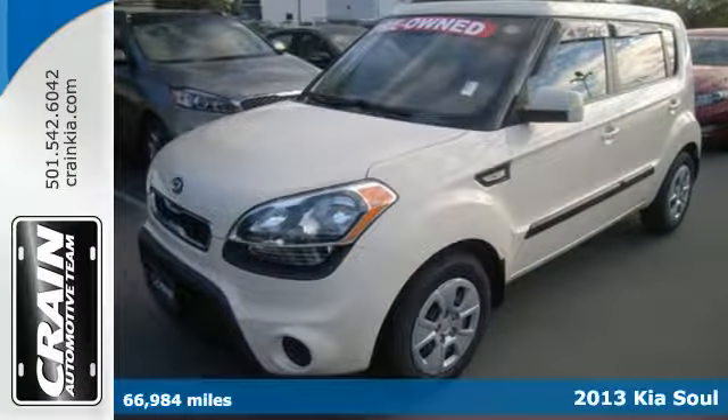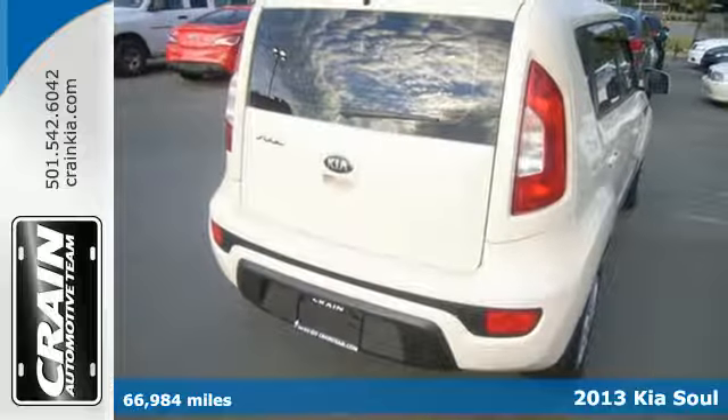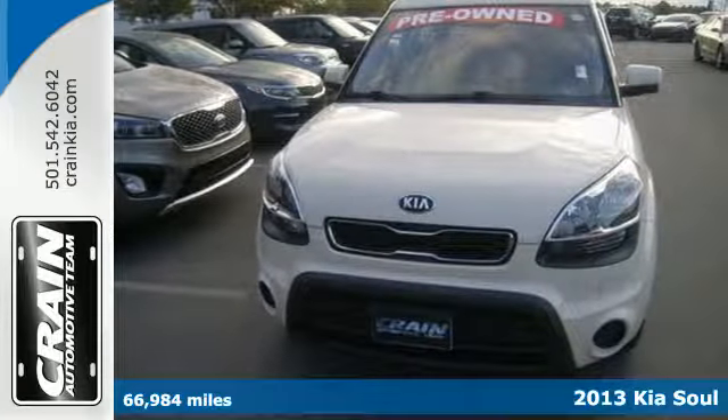It's a 2013 Kia Soul. Both soulful and sensible, this ride brings a new attitude to small cars, not to mention more practicality.